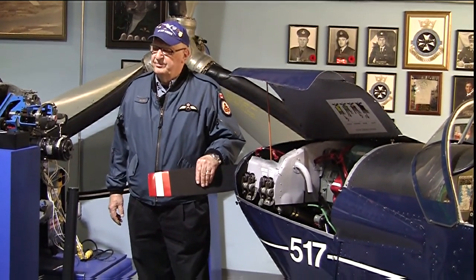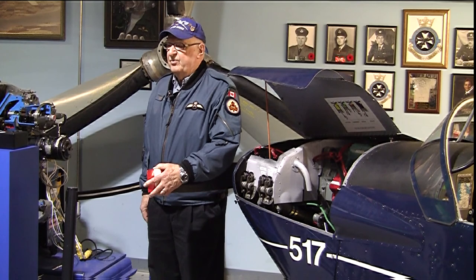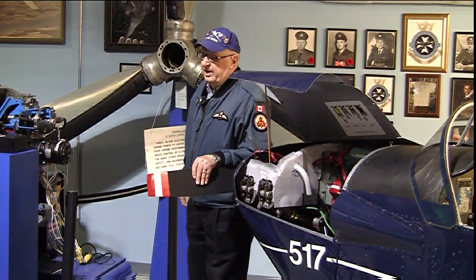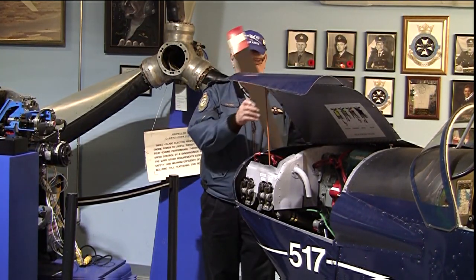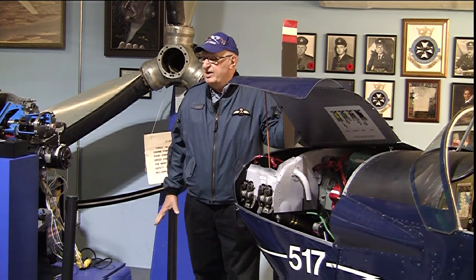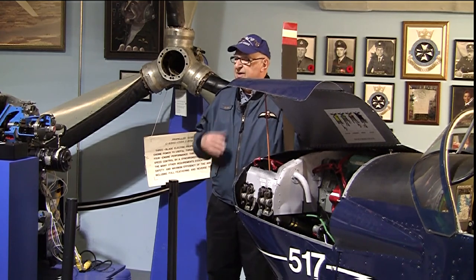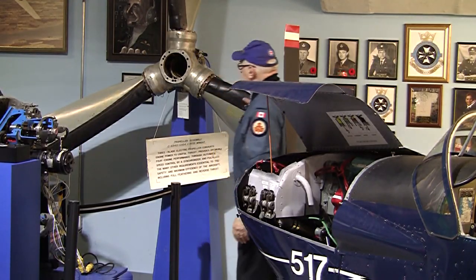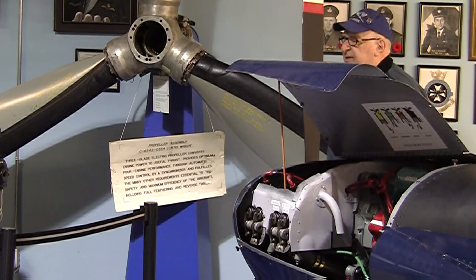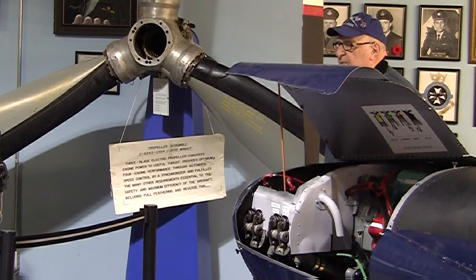This is a fixed-pitch propeller — it works fine from sea level to about five or seven thousand feet, then starts to lose thrust as the air gets thinner. Now let's get into this variable-pitch propeller. A man named Mr. Turnbull from New Brunswick designed the first variable-pitch propeller. An electric motor fits under the red dome here and will turn these blades simultaneously. On takeoff we run at 2,900 RPM, then in climb we go to 2,600 RPM — we can change the pitch of the propeller blade to suit the conditions.